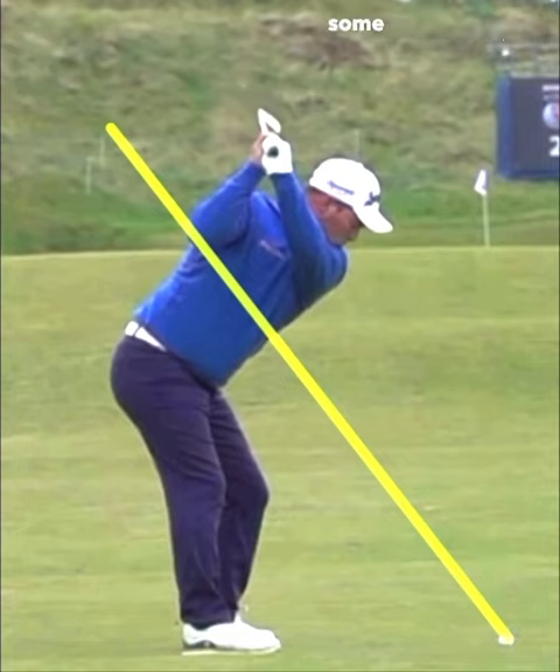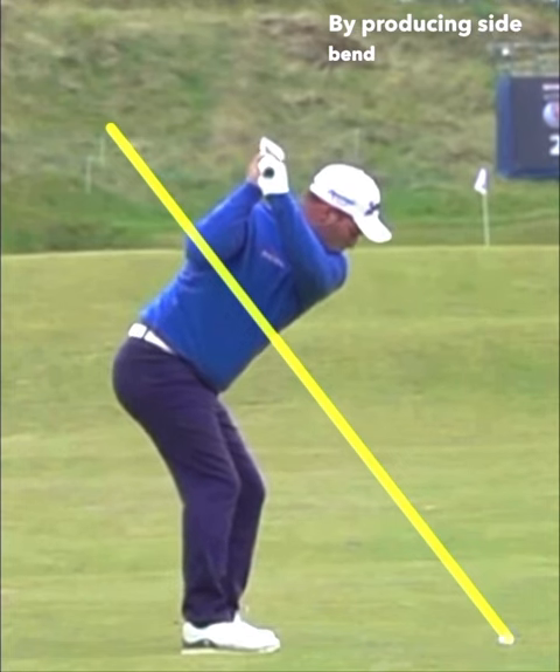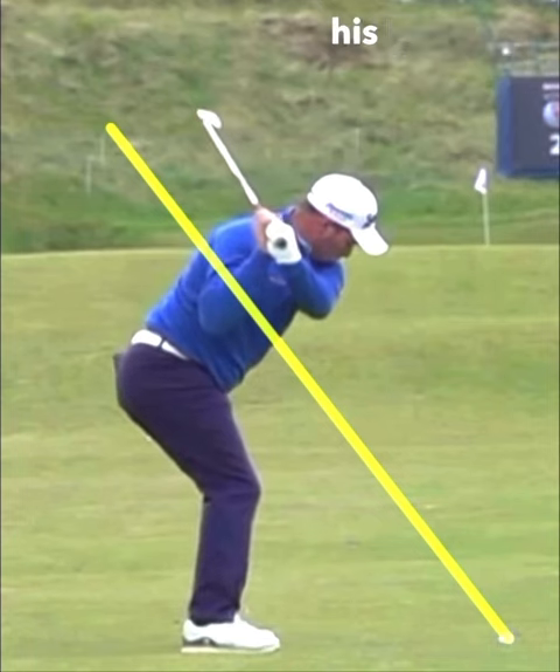He's going to be required to make some matchups to be able to shallow the golf club and open up the clubface so he can deliver it square at impact. He's going to do that by producing side bend in the transition, and he's also going to open up that clubface by turning and rotating to his left.